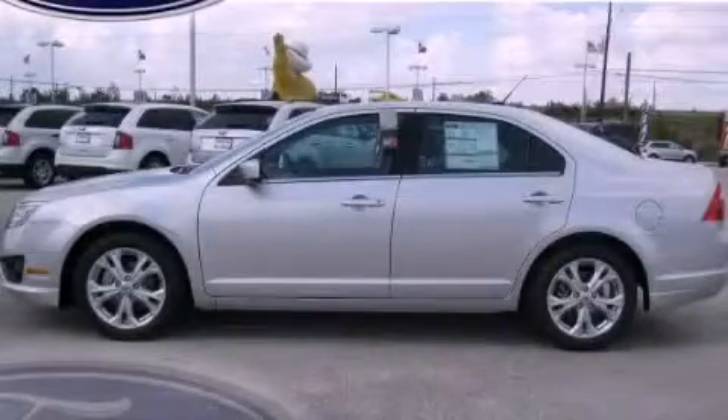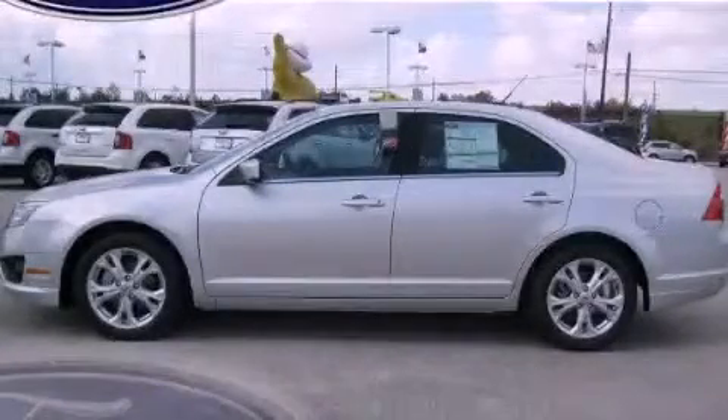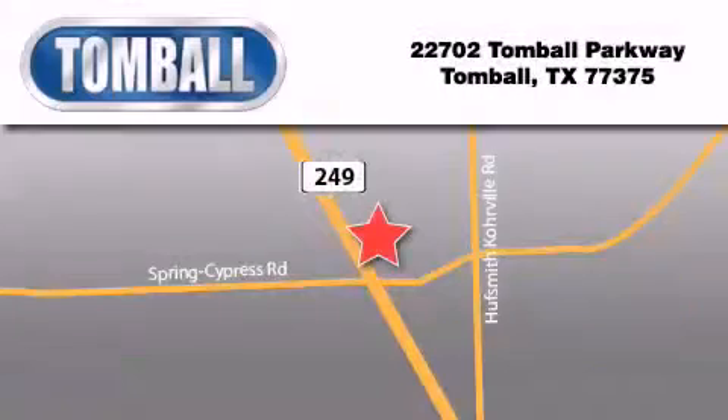Contact us today to arrange your test drive. Tombaugh Ford is located at 22702 Tombaugh Parkway in Tombaugh. Our goal is to exceed all of your expectations to ensure that you'll return for future visits.